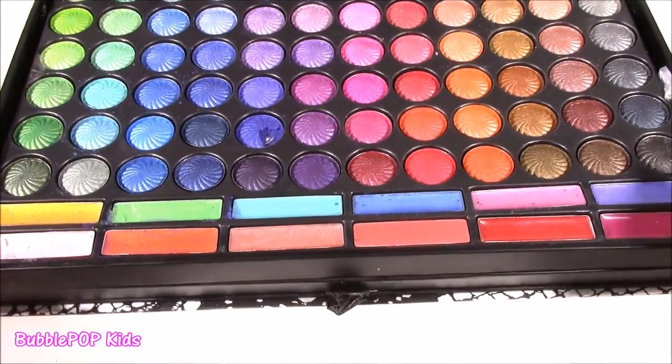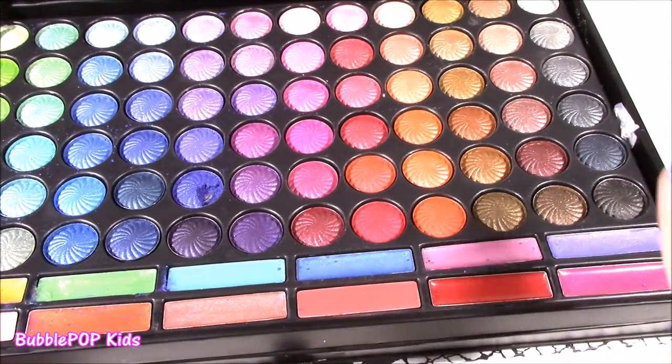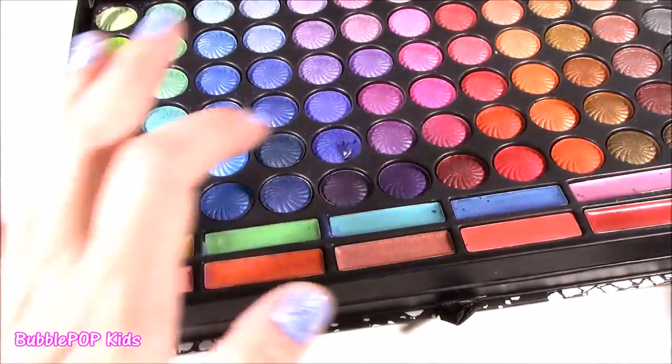And under those 72 shadows, we get 12 different glosses. These are kind of weird colors — I see yellow, blue, green, orange.